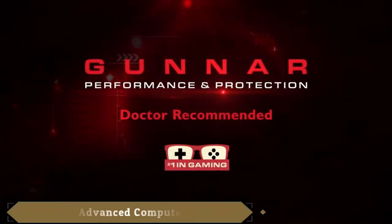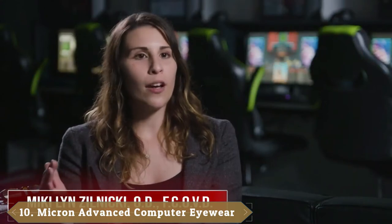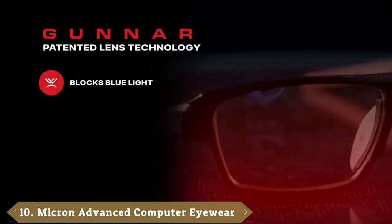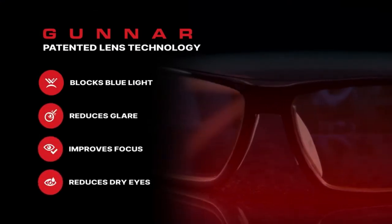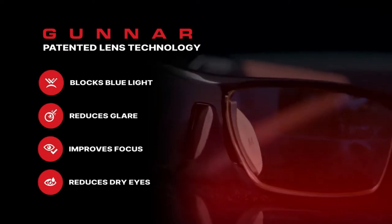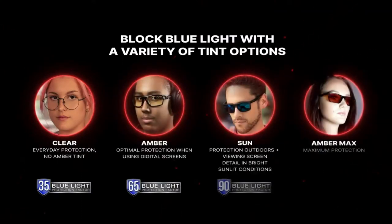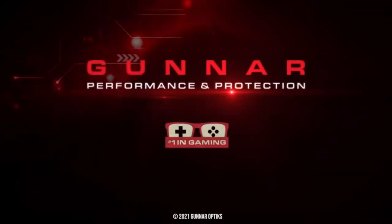At the first position of our list, we have Intercept by Gunnar. Gunnar is a renowned company that makes high-end eyewear. The Intercept by Gunnar is an excellent example of how premium their equipment is and how effective they are. These glasses have a broad frame and a full rim. Therefore, it easily fits on almost any sized head. So, if you are a teenager or an adult, these glasses would perfectly fit you. The frame itself is made of polycarbonate.